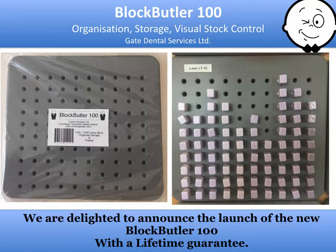I've been a Cerec user in Ireland since 2001, and one of the everyday problems in the practice has been the stock control of the increasing array of ceramic blocks we have to hand. With variations of size, shade, translucency, tricolor options, abutment blocks, materials, and all from different manufacturers, it's been an exercise in stock control.